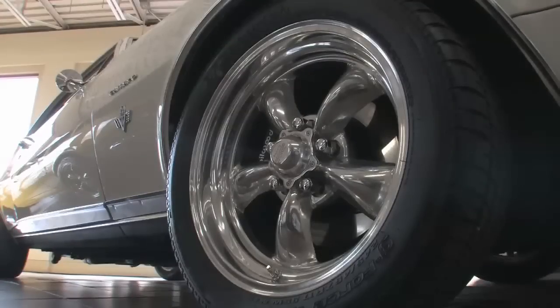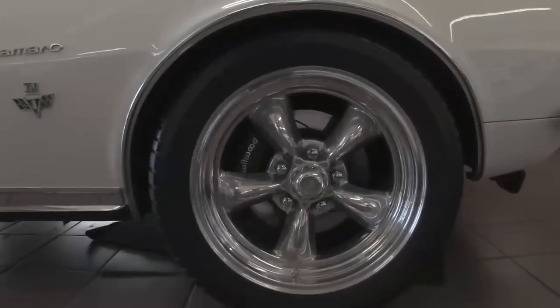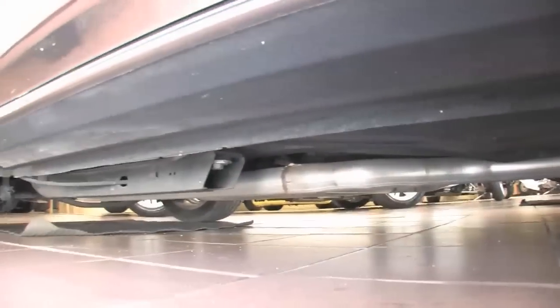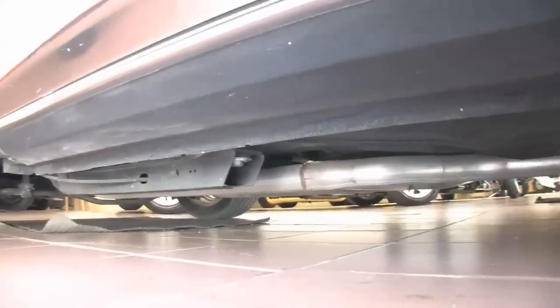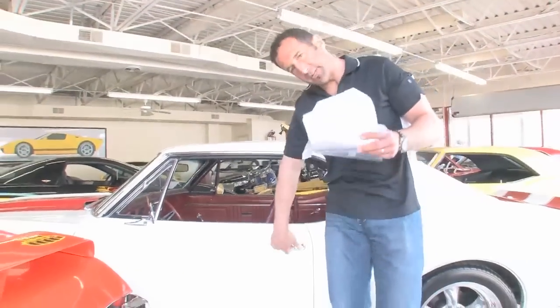Not only do we have high-speed BF Goodrich G-Force TAs and polished American Torque Thrust wheels, but also Wilwood four-wheel disc power brakes. The underneath of the car looks great — fully restored, beautiful exhaust. You can go to the next level if you like.